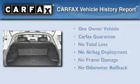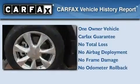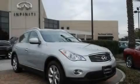This Infiniti has had only one owner, and it qualifies for the Carfax buyback guarantee. Contact us today to arrange your test drive.